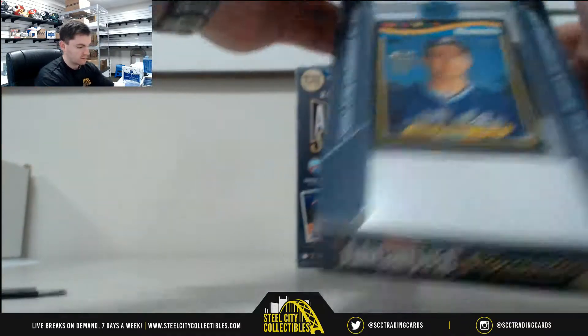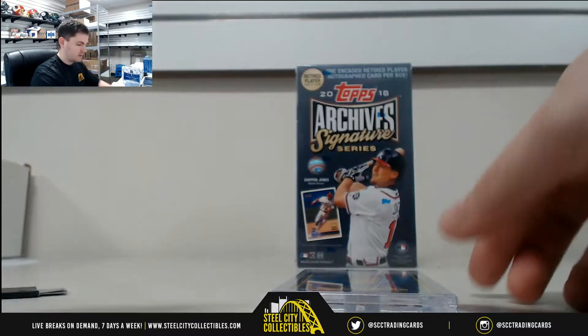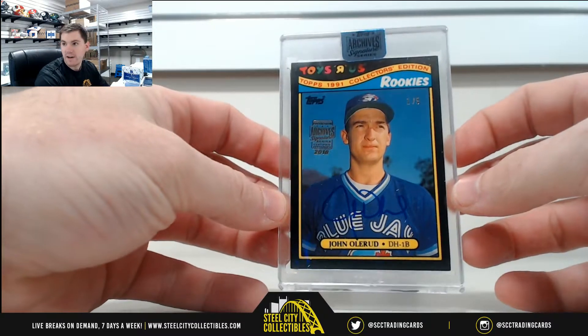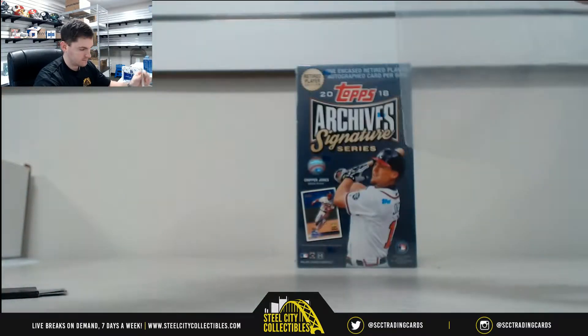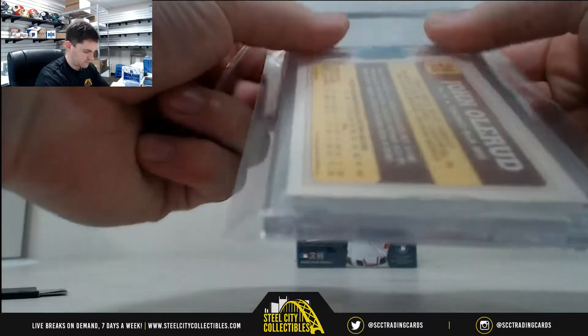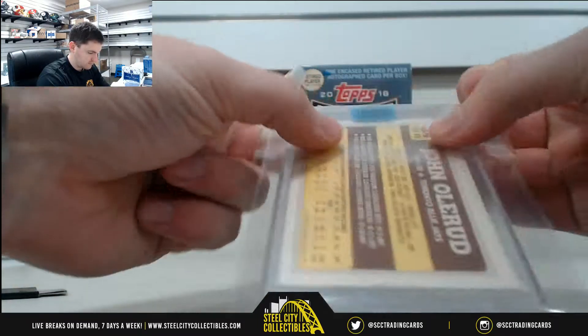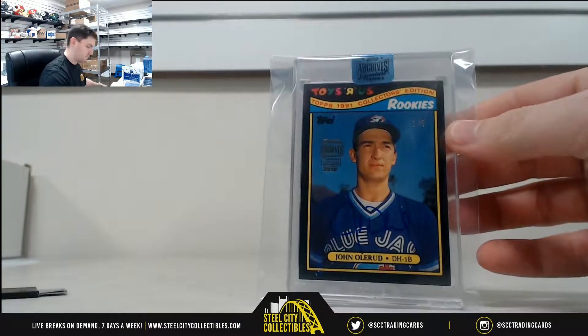First one — John Oleroo. It's a nice one, that's one of five. John Oleroo, rookie.